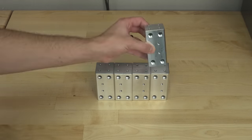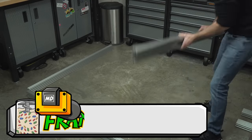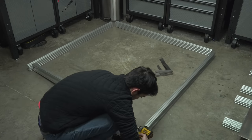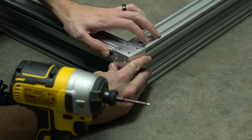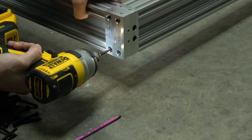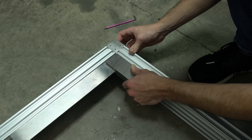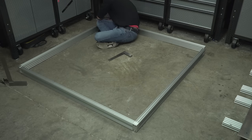With eight corners complete, we can put together the ribs. You would think that building a large format 3D printer would be a great first project for my new shop, but I'm still getting everything organized over there.